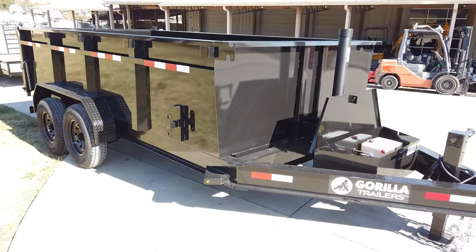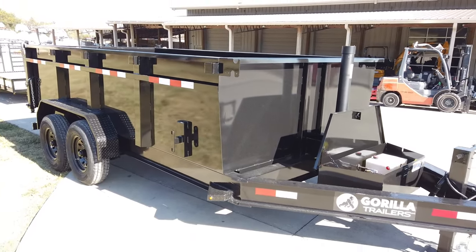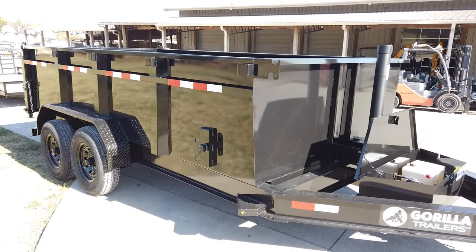Once again, this is the 7 by 14 by 3 foot telescopic dump trailer. If you're interested in this trailer, give us a call at 615-641-7720.